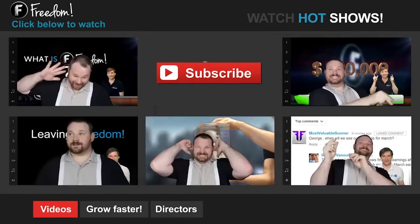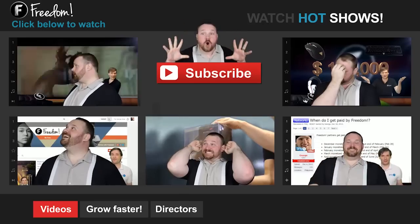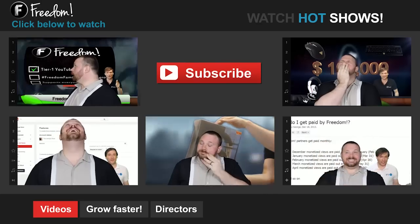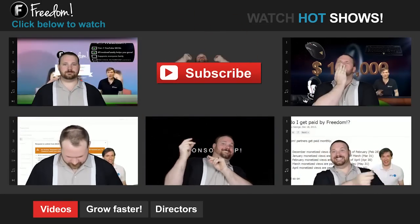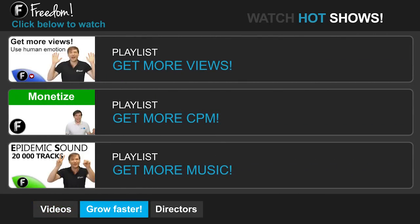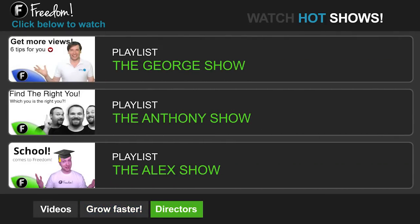Let's discover Freedom. Click 'Get More Views' to learn how to build your audience faster on YouTube. Click 'Get More CPM' to learn how to make more money from your channel, and click 'Get More Music' to learn where to get more music to spice up your videos. Click the first playlist to watch the George show on Freedom — that's my show — or watch the Anthony show or the Alex show, also on Freedom.